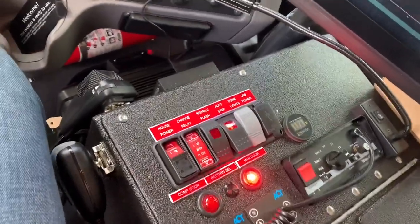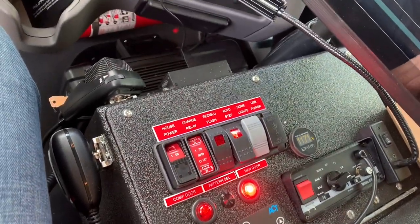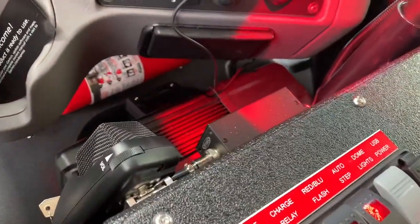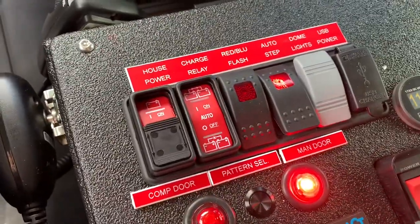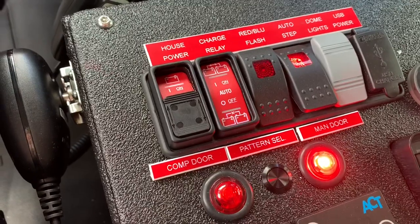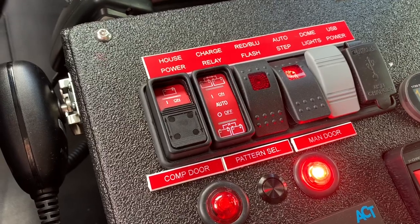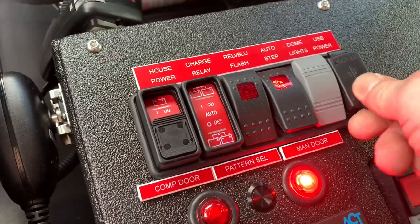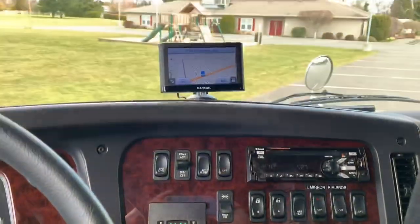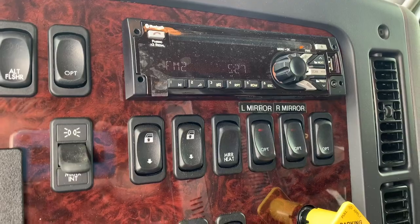The console has a few other features. The climate controls for the air conditioning units at the back are right here. We also have the siren control, a small LED light, house power, charge relay, red and blue flasher lights, and an override switch for the auto step on the side. You can turn the interior lights at the rear on and off with the gray switch. There are also two USB charge ports, a Garmin GPS, and switches that allow you to collapse the mirror on both sides of the truck.